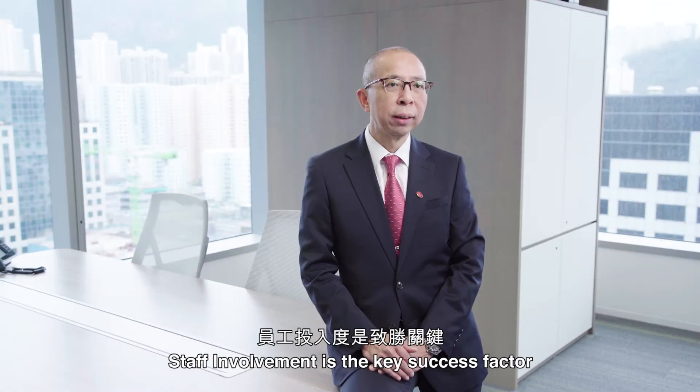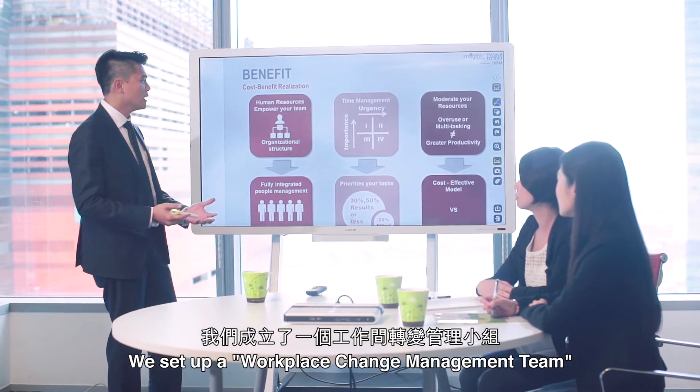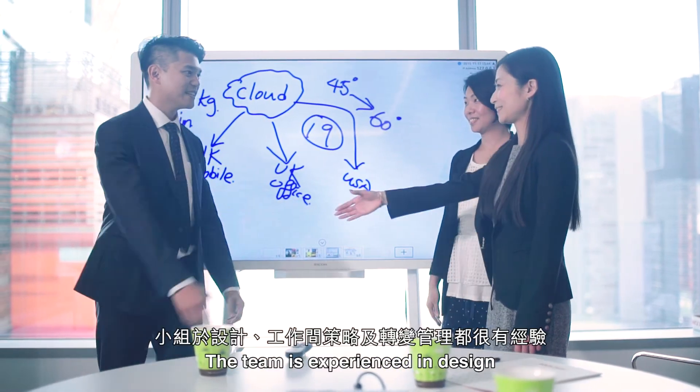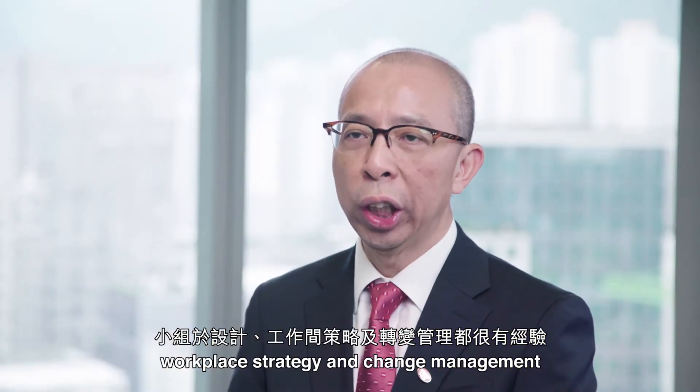Staff involvement is the key success factor. We set up a workplace change management team to help our staff adjust to the work style change. The team is experienced in design, workplace strategy and change management.